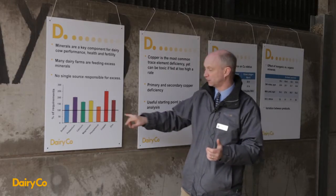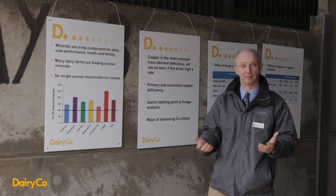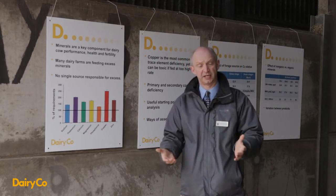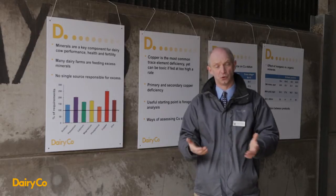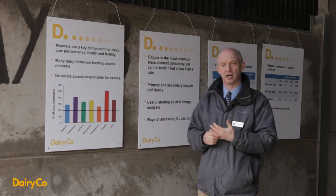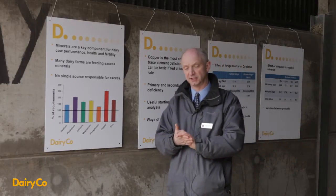Some minerals such as phosphorus present issues relating to the cost of the diet, because phosphorus can be a comparatively expensive component. There are also negative effects if phosphorus gets into water courses and causes eutrophication, so feeding excess amounts can have a negative effect on the environment as well as financial implications.